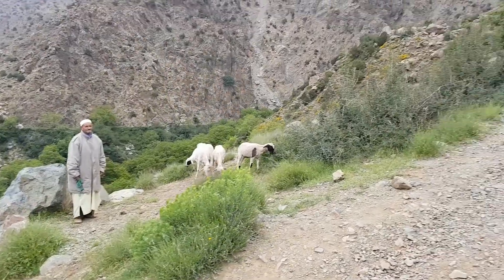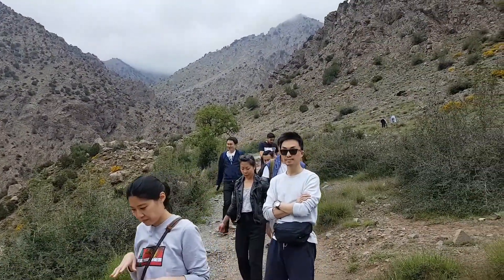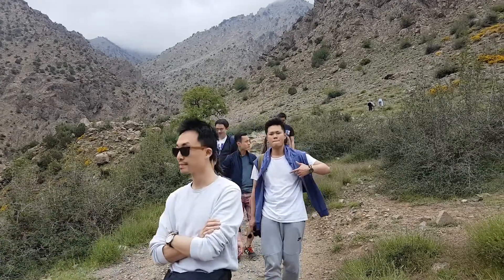This is a great day trip out of Marrakesh. It's much more relaxed — a chance to see a bit of nature. Highly recommended if you're visiting Morocco.